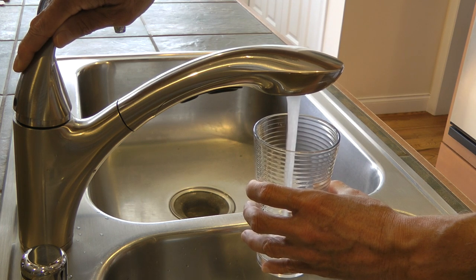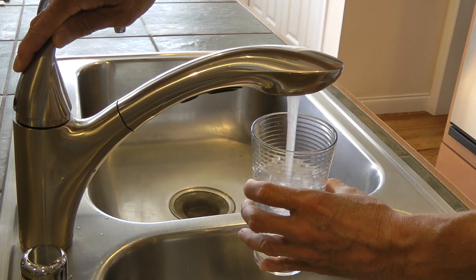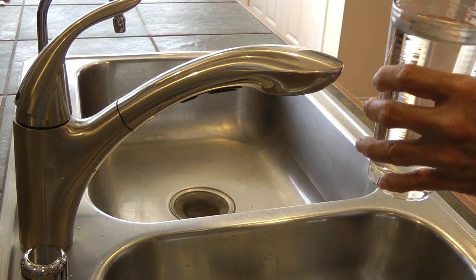As Americans, we don't think about clean, safe water. If we want a drink, it's right at the tap. That's not true in a lot of places in Africa, including the Sangea area of southern Tanzania.